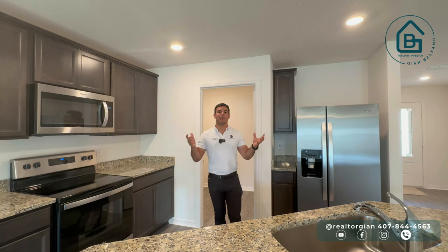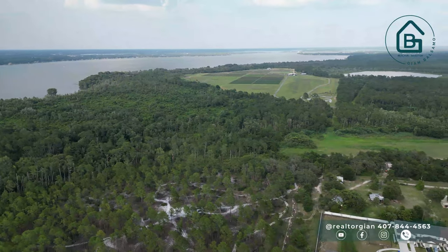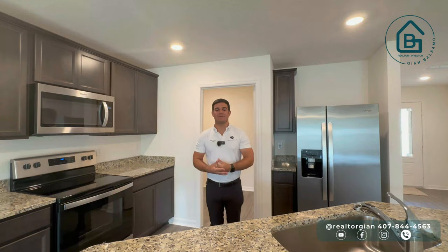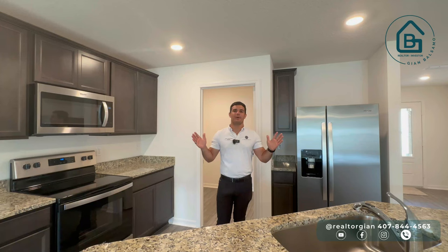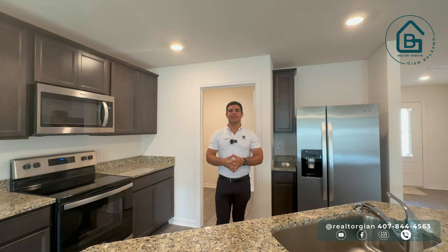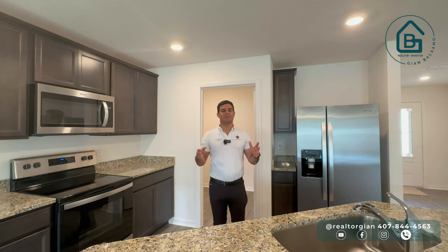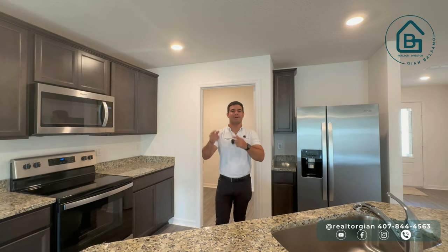Además, estamos rodeados de varios lagos naturales bastante cerca de acá, así que si eres una persona que le gusta salir a la naturaleza, andar en bote o jet ski, vas a tener muchísimos lagos donde podrás llevar tus juguetitos para divertirte esos fines de semana en familia. Una ciudad muy tranquila. Si ya te suscribiste, ahora sí, vamos a ver el video.